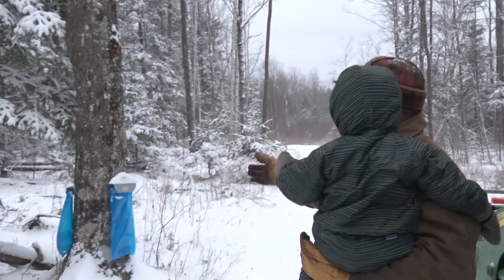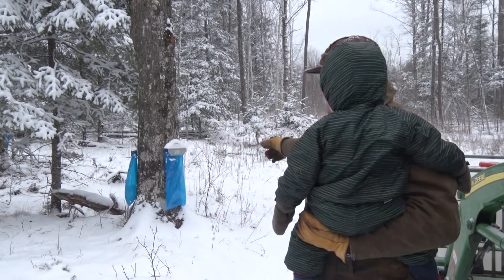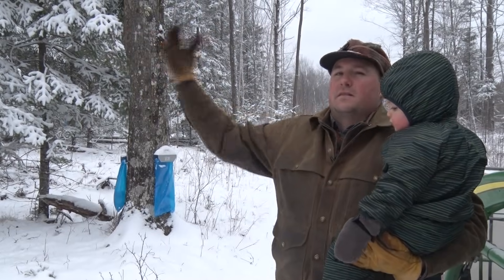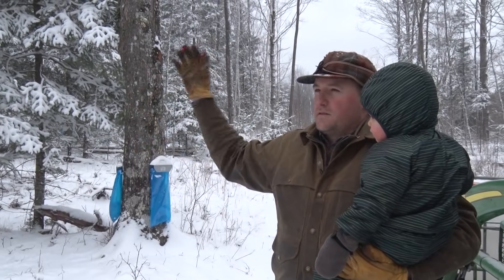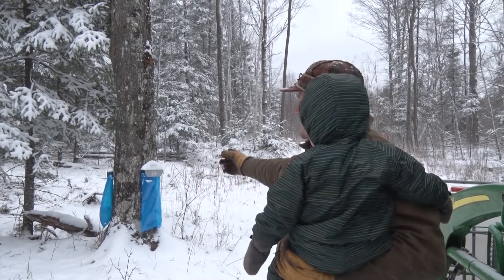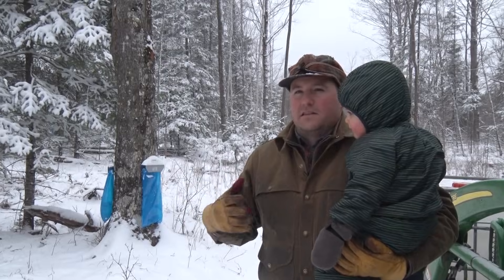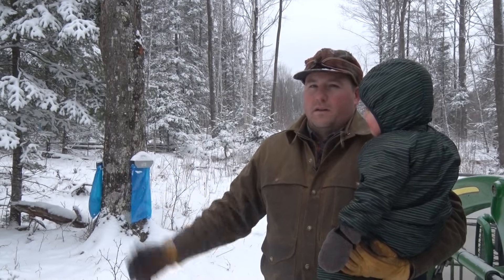This is a pretty interesting maple tree setup: that direction is due south, that direction is due north. The bag on the south side has sap in it; the bag on the north does not. When the sun travels east to west it always shines on the southern side, so that side of the tree warms up and sap flows, while the north side stays frozen. Also, this tree has two bags because its diameter at the tap point is greater than 16 inches, so adding more than one tap doesn't affect the tree's health.